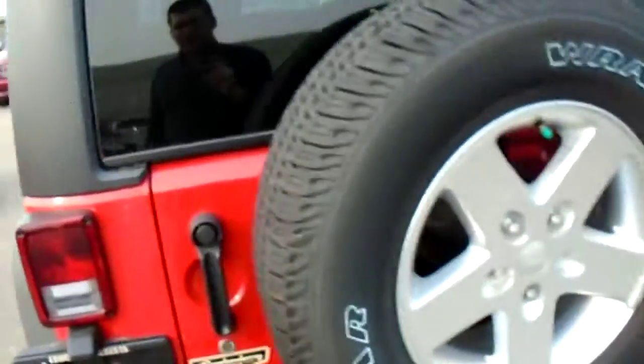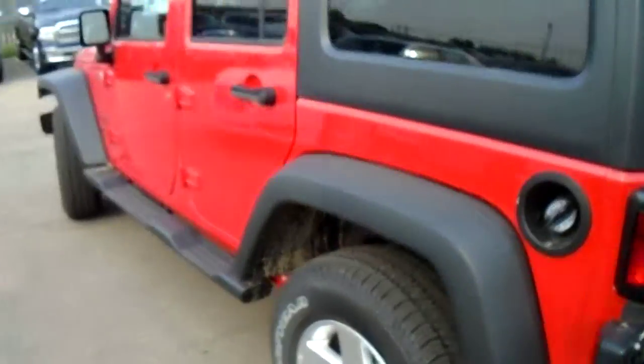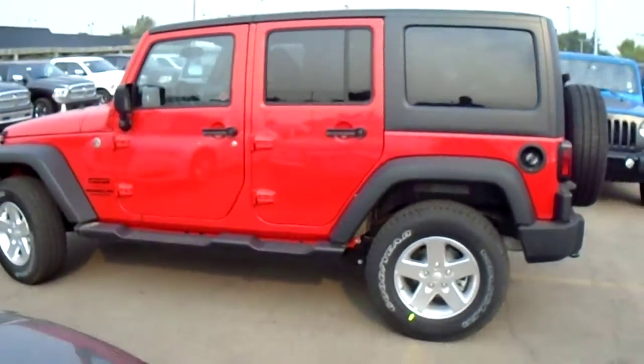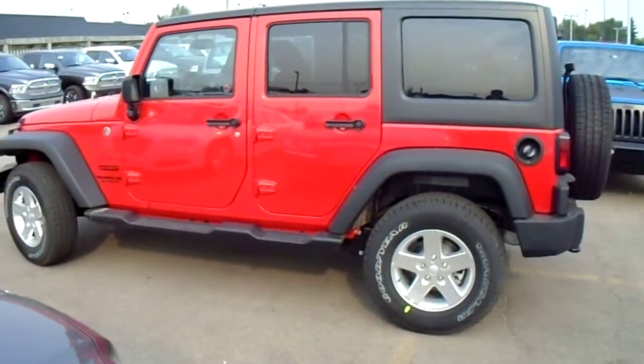That's just a quick look at the Jeep Wrangler. We have many, many in stock and I'm sure we can find something to fit exactly what you want. I hope you liked the video and I hope to hear back from you soon. Thanks.